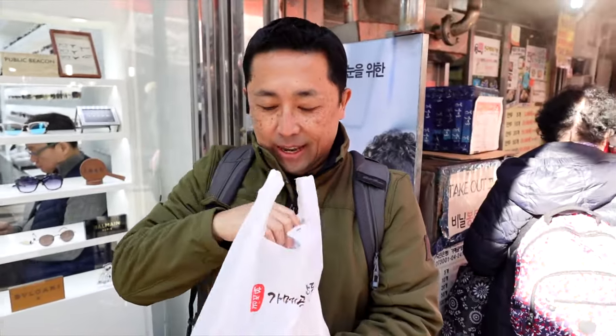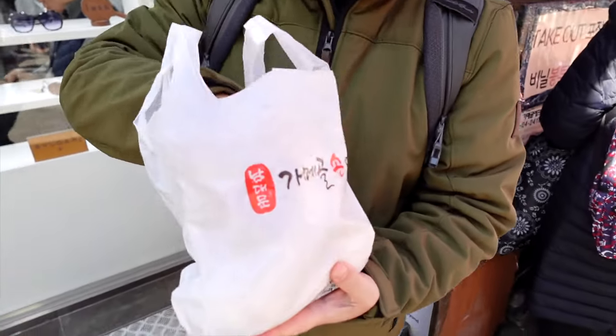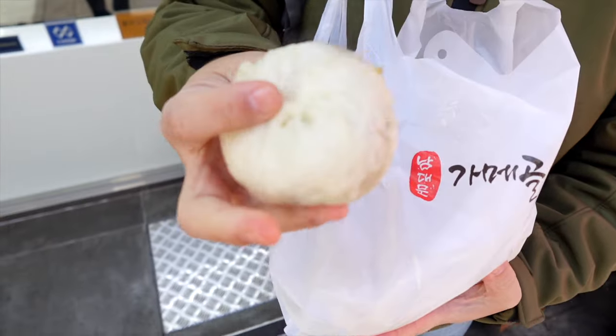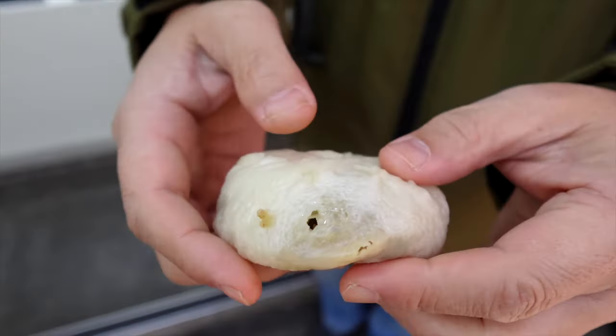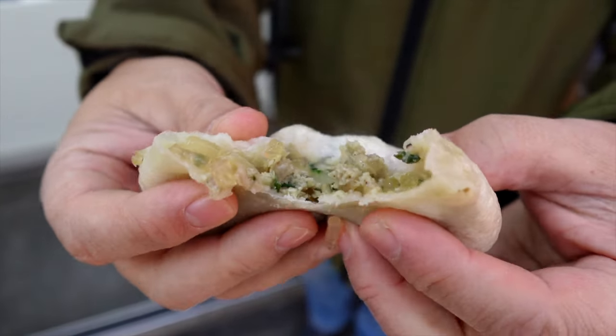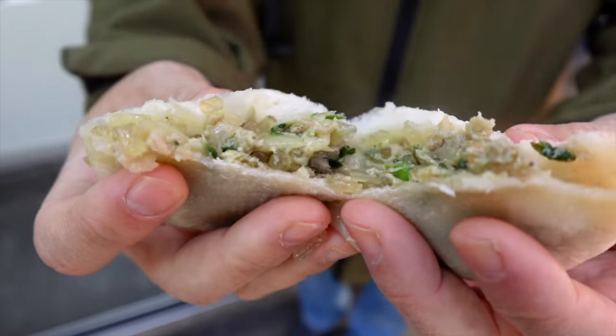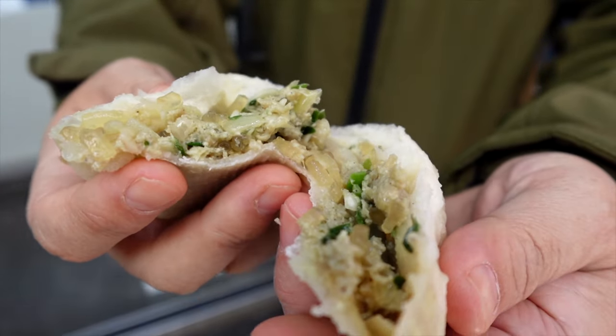Okay guys, here it is — we got the mandu! It smells so good. We got the last little batch before the next batch comes out. This is the kogi mandu — the meat mandu. Let me open it up so you guys can see what it looks like inside. Look at that — it has some meat in there, chives, and also some glass noodles.